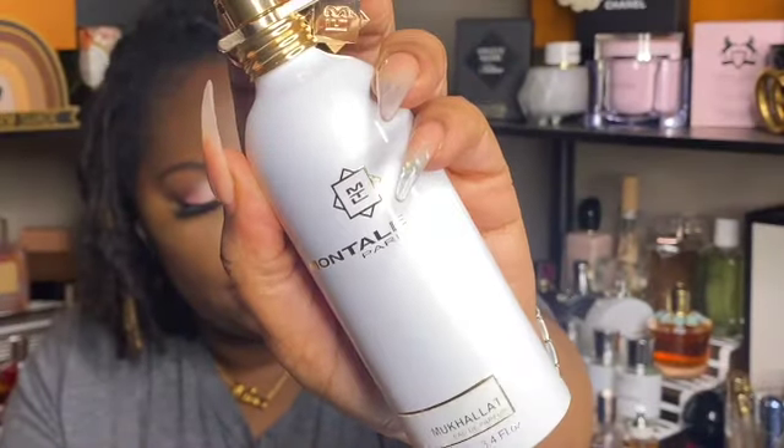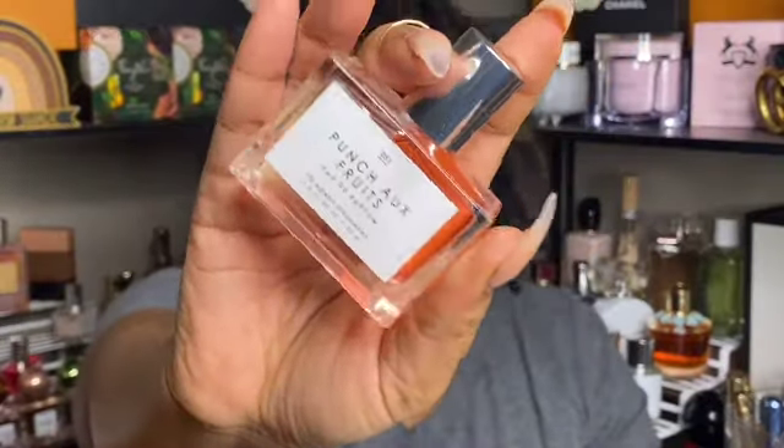For perfumes with that combo, I pulled out Montale's Mukkala — it's a very artificial strawberry, kind of like strawberry candy or a car air freshener, which is actually perfect for Strawberry Soda since it doesn't smell like real strawberries either. I also threw in Punch of Fruits from Gourmand Beauty, which is very fruity and sweet. Together it just smelled like a drink — a wild card but I really did like layering these two together. That's everything for this layering video — thank you so much for watching, don't forget to like, comment, and subscribe!